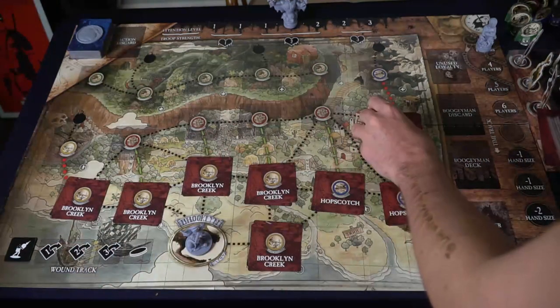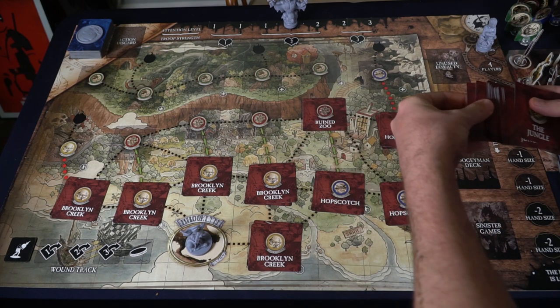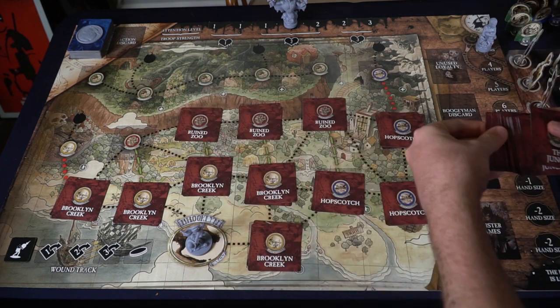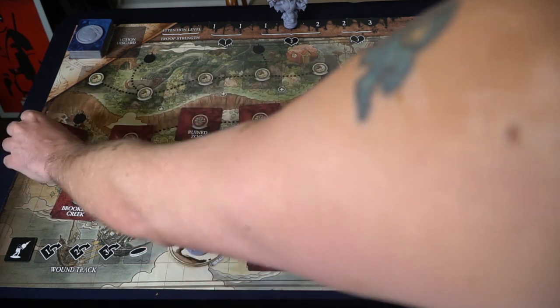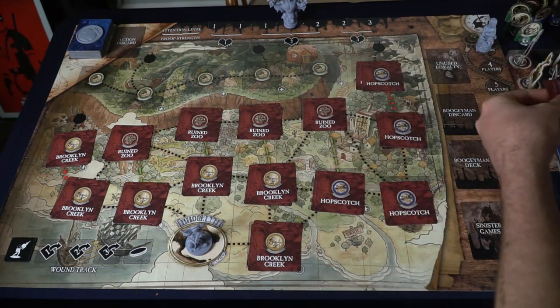Take the little boy character and place it on the three, four, five, or six player area on the board depending on the number of players. In this case, I'll show you a three-player game. Then take the number tokens, shuffle them up, and deal them in the black spaces on the top areas of the board.